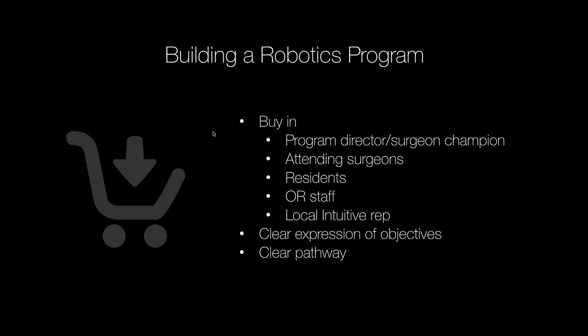When building a robotics training program, there has to be first and foremost buy-in. That buy-in has to come from either the program director or a specific surgeon champion. When I first started faculty, I was the robot guy for the practice — not the program director, but a surgeon champion — and I eventually moved into the program director role. You also need buy-in from other attendings who support the objective of robotics training.